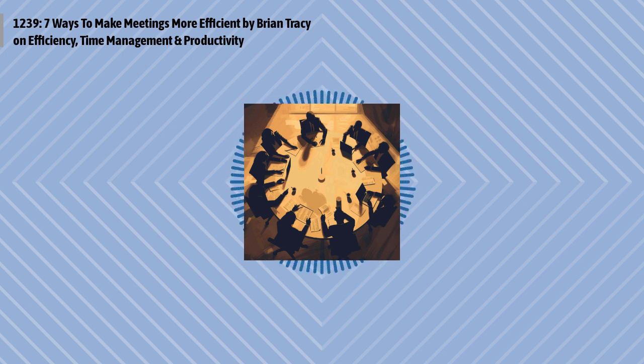You just listened to the post titled Seven Ways to Make Meetings More Efficient by Brian Tracy of briantracy.com.